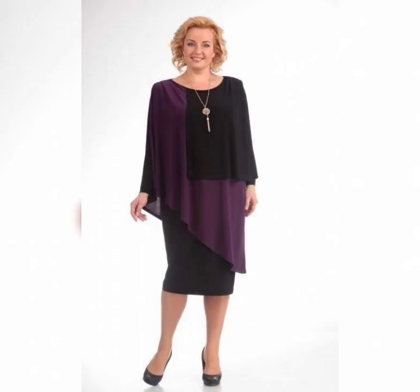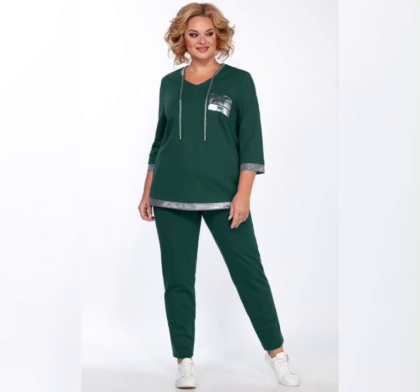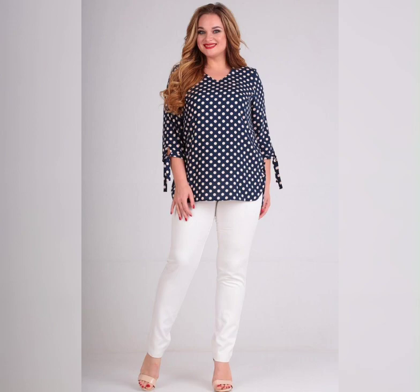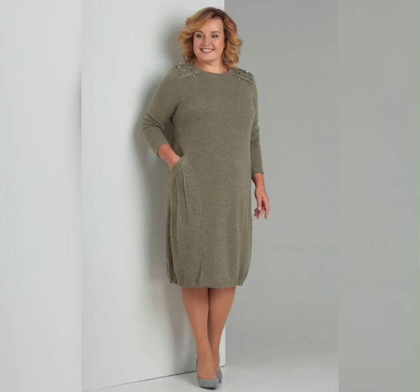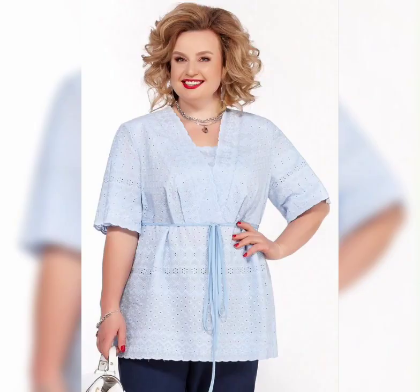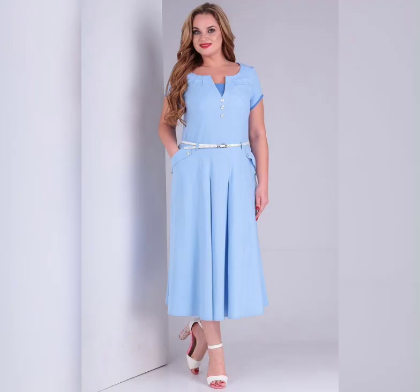Friends, if you are looking for something new about plus size women's dresses, then this is the place for you. Please subscribe to my YouTube channel and press the bell icon — after clicking the bell icon you will get all the notifications of my latest videos. So keep watching our channel, we will see you in the next video. Thank you!